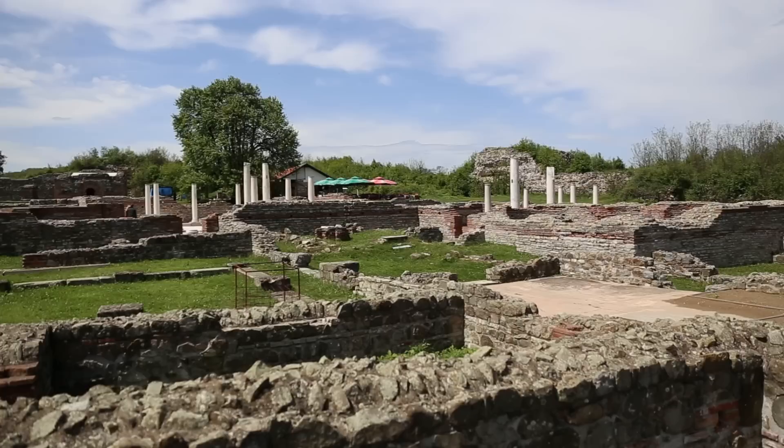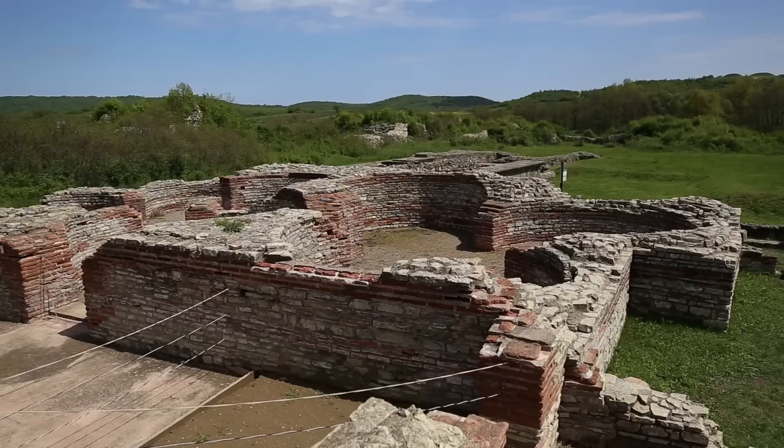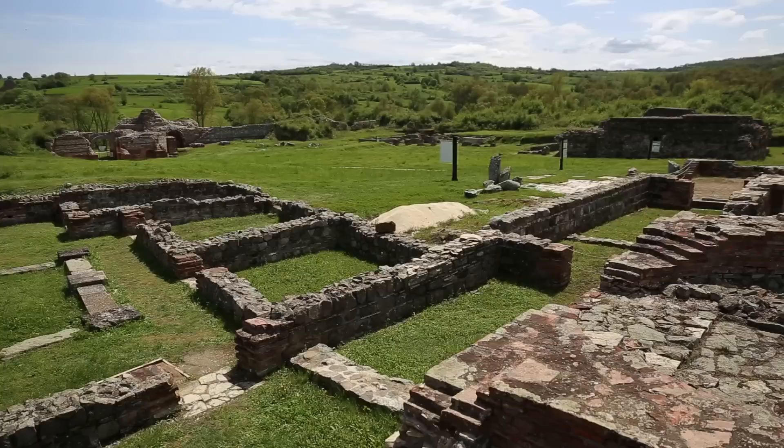Behind us we have the dining hall, and that is where they found the mosaic of Dionysus. We're in another courtyard right next to the central courtyard. These two columns that you see behind me are authentic. And right behind us, directly behind us, we have the Stibadium, which is basically the VIP room — it was a place for intimate gatherings.